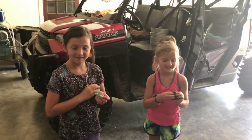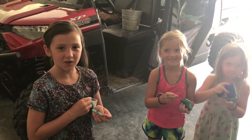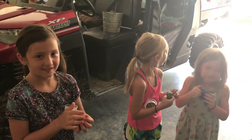Alright, so what's the name of the new calf? Ike. You want to go see Ike? Uh-huh.